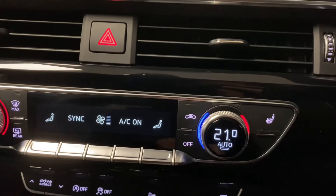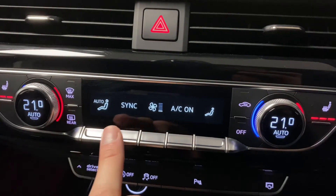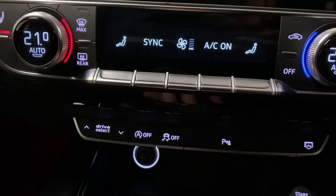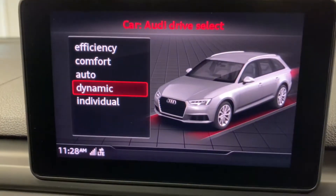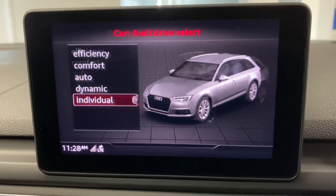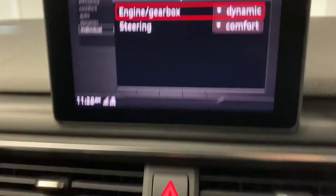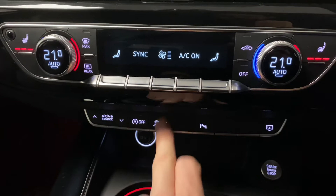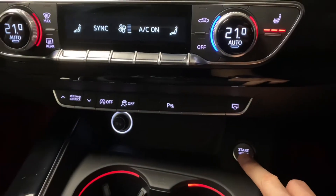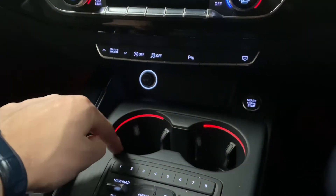Coming down here, we've got heated front seats on both sides. There's dual zone climate control, and you can tap into the options and menus to see all the available settings. We've got drive select — pressing that brings up preset settings for how the car will feel. On the individual setting, you can change the engine, gearbox, or steering. Finishing off down here, we've got stop-start, traction control, parking sensors, and the screen on/off toggle. Touch and go for the start, and a 12-volt socket. You can see that LED lighting continues through here as well.